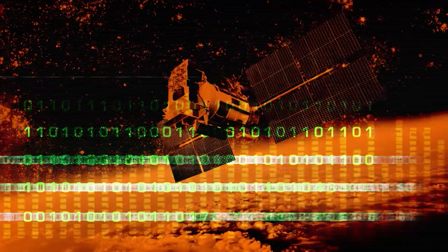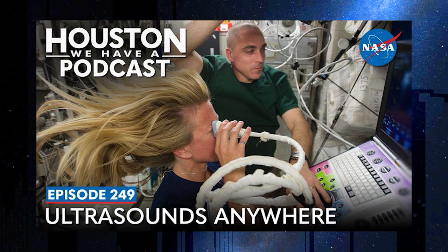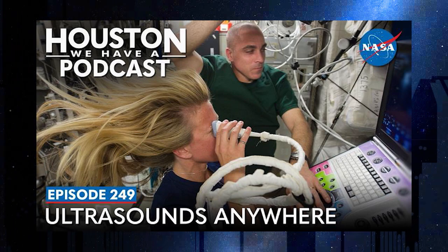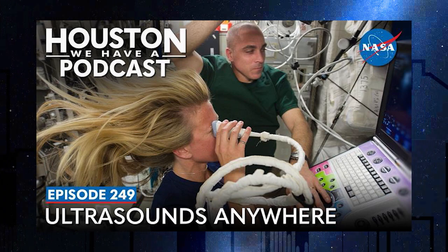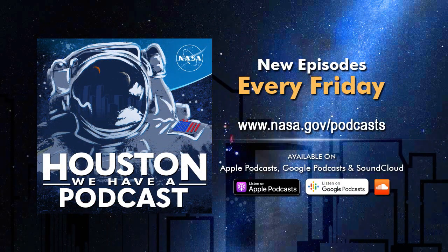We invite you to tune into the latest episode of Houston, We Have a Podcast, where we will be discussing how this project could not only impact the health of astronauts during long-duration space missions in the future, but how it already has impacted people on Earth. And that's Space to Ground for this week. Thanks so much for watching, we'll see you next week.